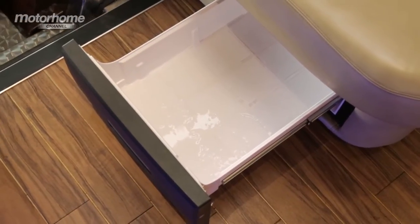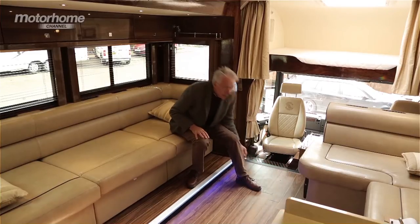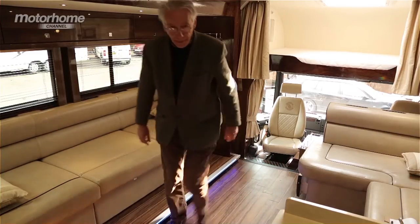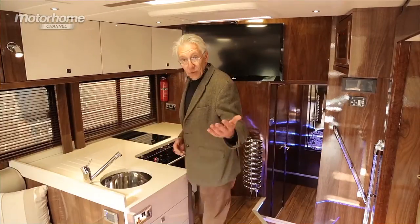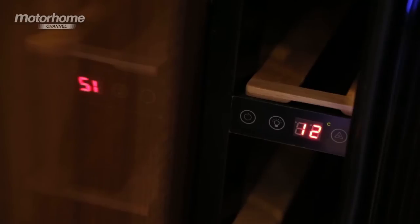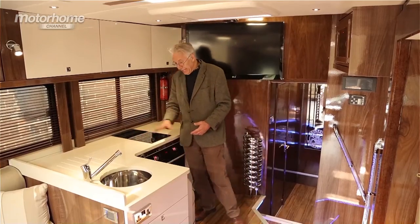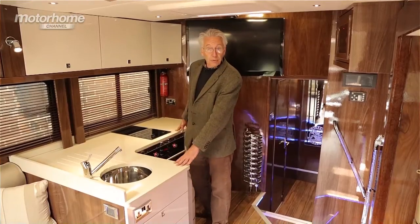But I hear you say, I don't like beer, I want a glass of wine. No problem — there's a wine cooler right here. There's a fridge down there and a freezer, there's a microwave oven, there's a proper oven and a hot plate here, and loads of food preparation area.